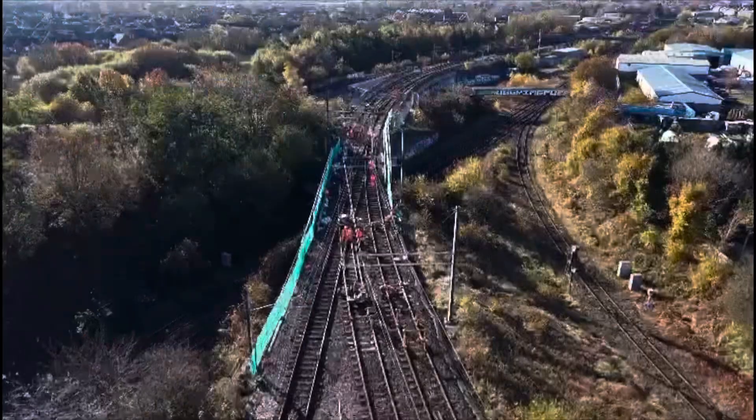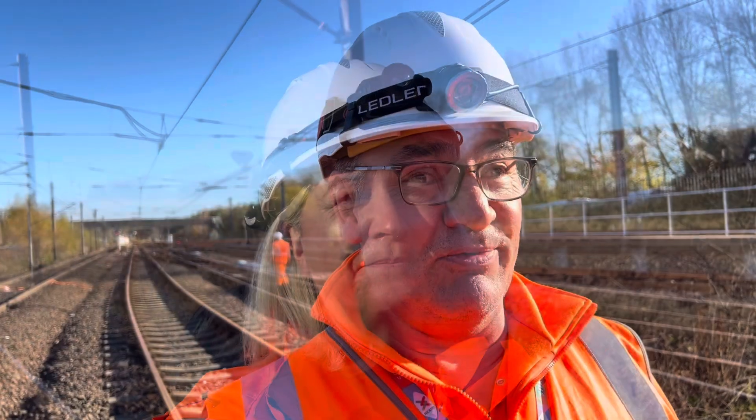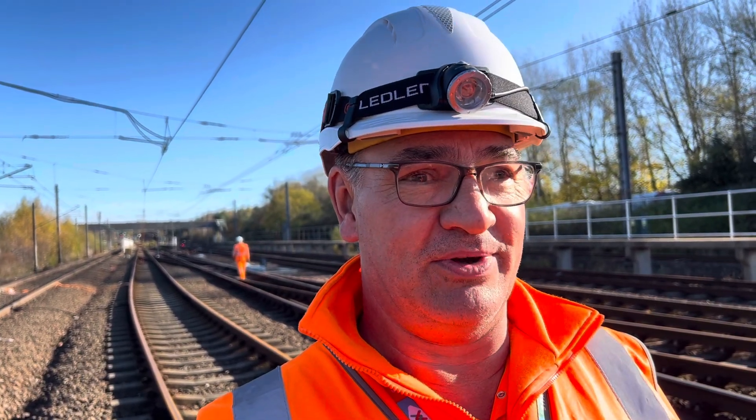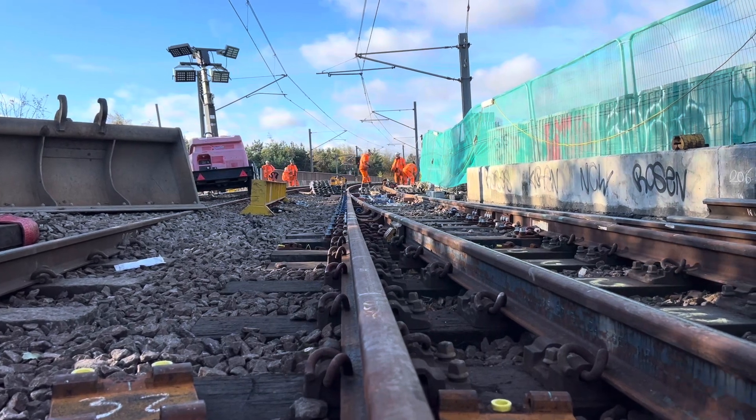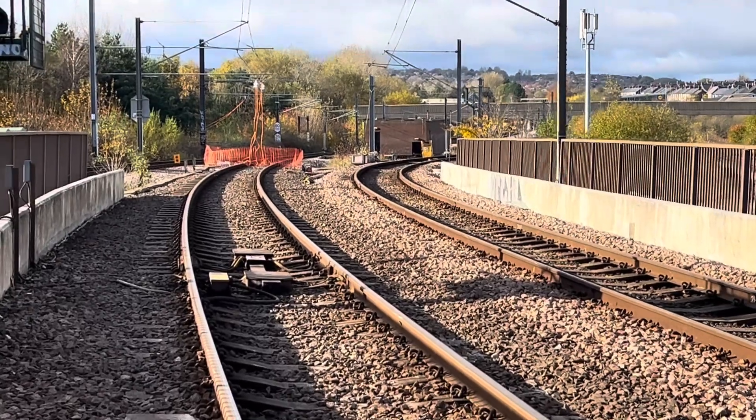And again, final testing's done before reopening the line on Saturday morning. My role is to ensure that we deliver the project. I organise the team that delivers the works. We coordinate with engineering support contractors for plant and also engineers.